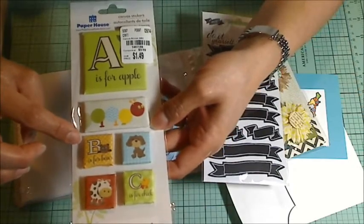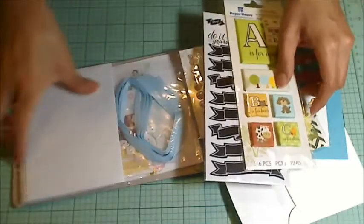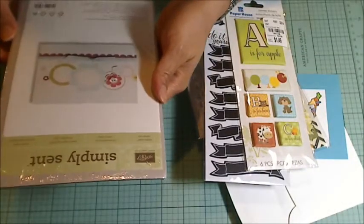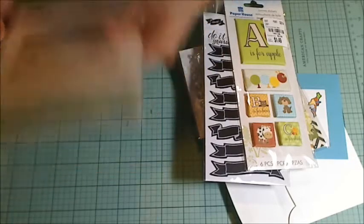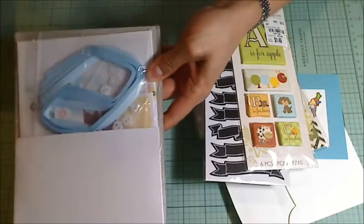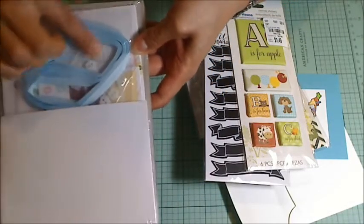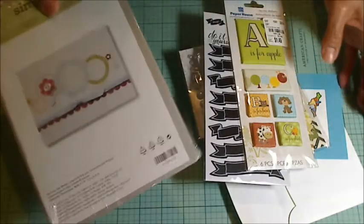These are fabric covered embellishments — they're so darling. Look how cute they all are. A is for apple! And what is this? It's a Stampin' Up card set — Simply Sent Great Day. I don't have anything like this. It's a whole card set; it includes the ribbon and the buttons and everything. So cute. I can't wait to give this a try.